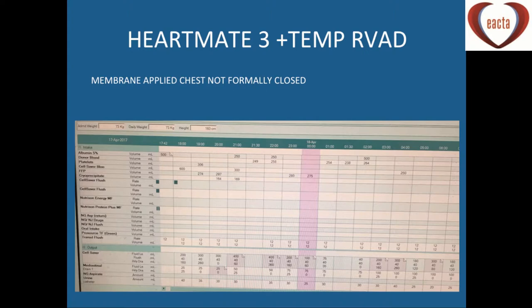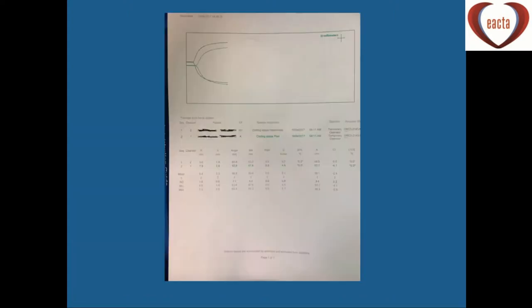This patient's chest wasn't closed because of RV dysfunction and a membrane was applied. When the surgeon comes in the morning, we want to show them we've tried to correct all the coagulopathy, because they're going to ask what the TEG looks like. It's quite embarrassing if there's an obvious protamine deficiency or something we could have corrected.